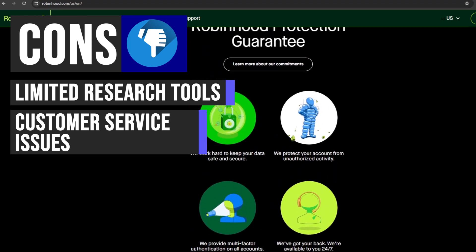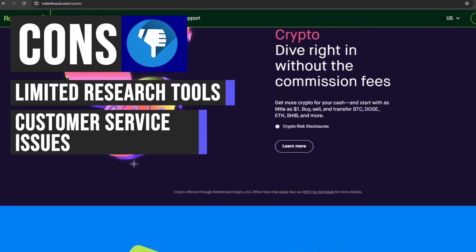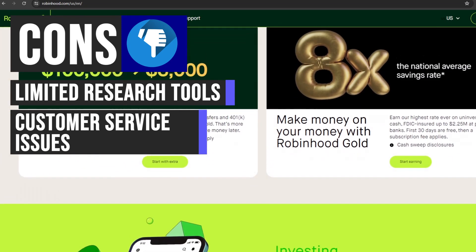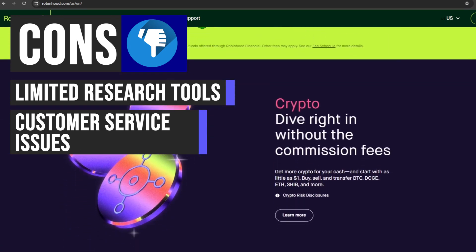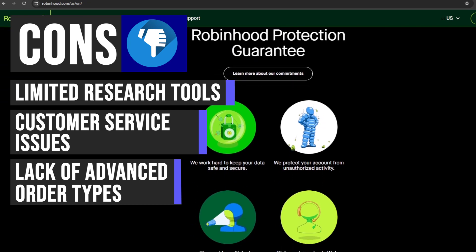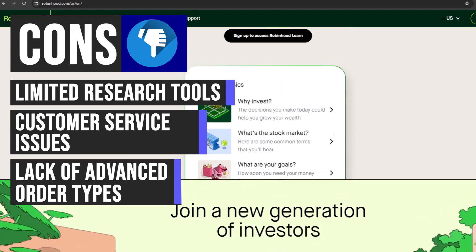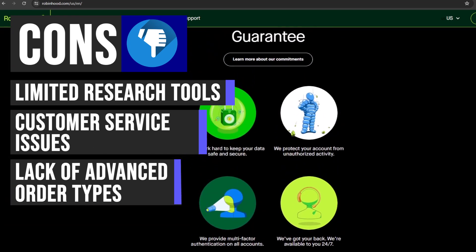Some users have reported difficulties reaching customer support representatives promptly, which could be frustrating during times of market volatility or technical issues. While Robinhood has made efforts to improve its customer service, some users may still experience delays. More experienced traders might also miss certain order types found on other platforms, such as limit orders, stop-loss orders, and trailing stops, which can help investors manage risk but are not currently available on Robinhood.